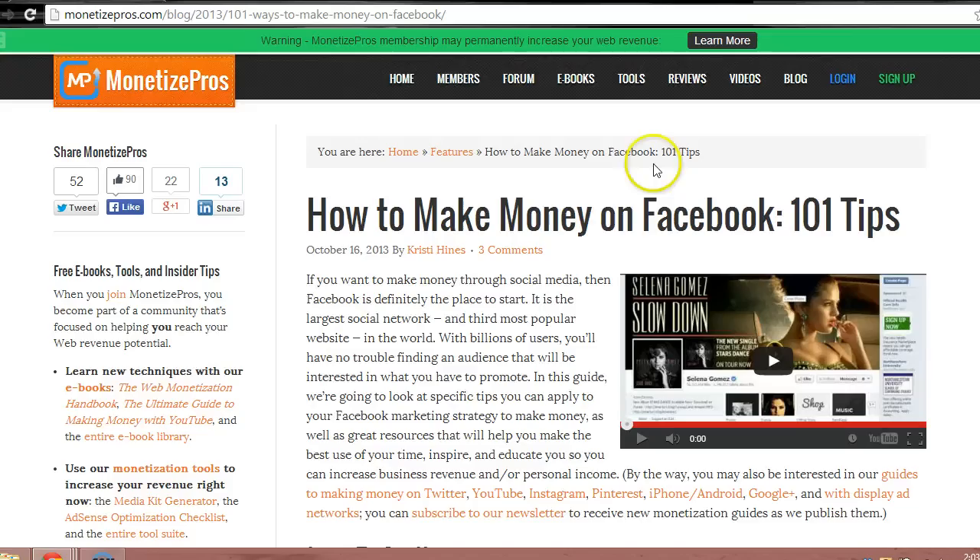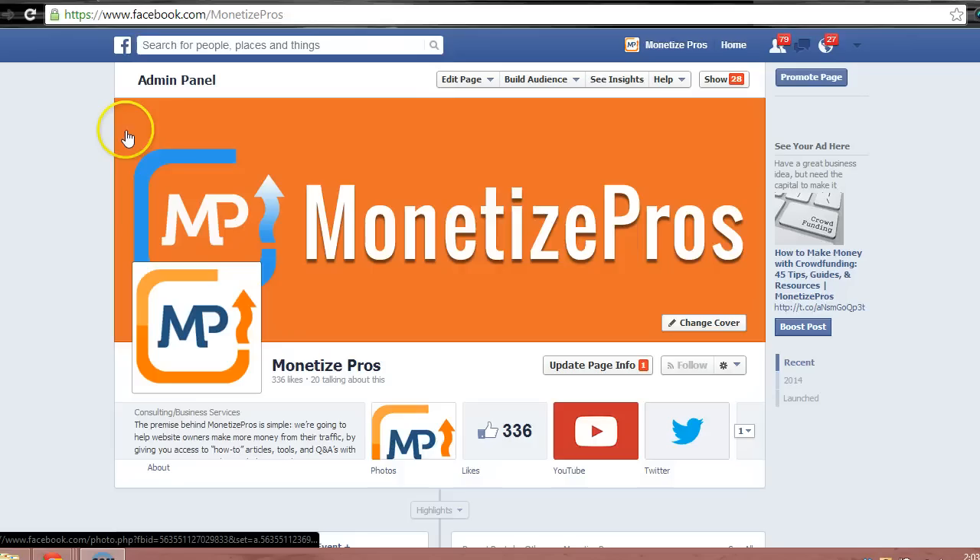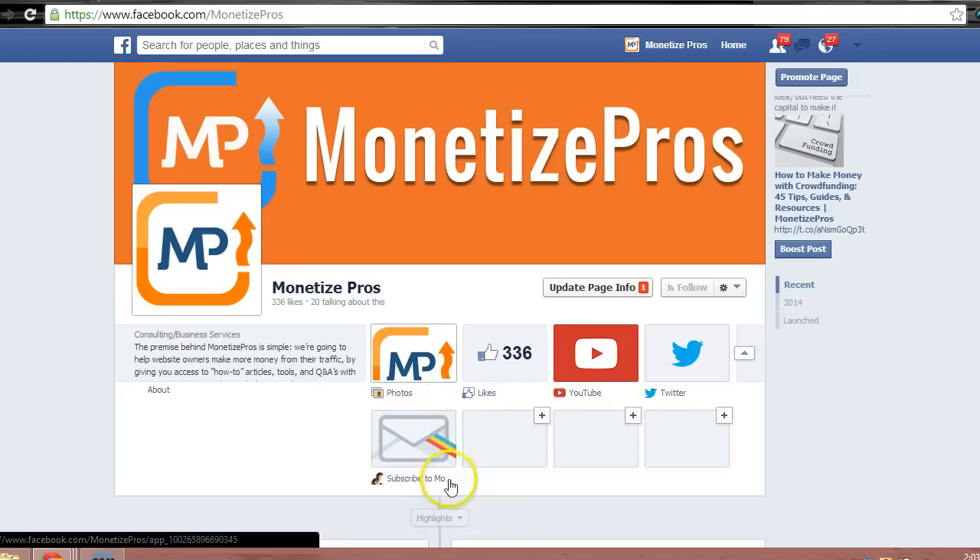We'll start with our site's Facebook page. One of our goals is to drive newsletter subscriptions from this page, so we've added a button where visitors to our Facebook page can sign up directly for our newsletter.